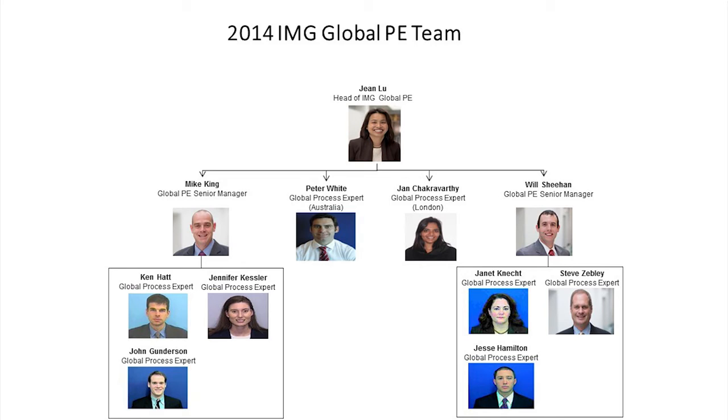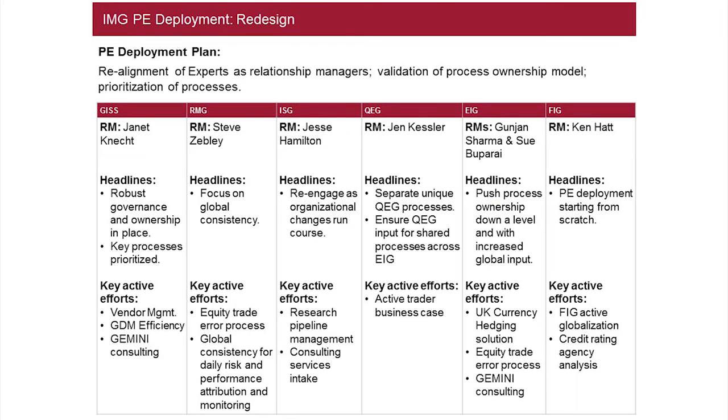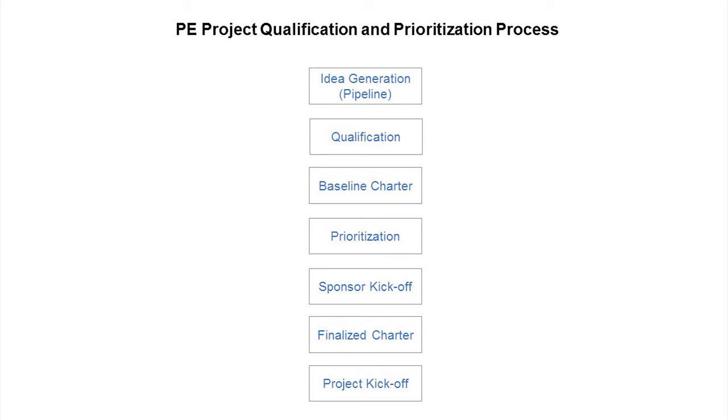The only way to do that was to change the model. We went to a relationship manager model — aligning process experts with each of the business lines. We said: we'll invest here, we're not going to rotate them out on you, they're going to learn your business, evolve your business, inform your business, and know what the headlines are — what you're really trying to drive within your organization. They'll actively participate in identifying improvement opportunities. We rationalized the work — I call this institutionalization — covering both pain points and larger strategic projects, and we looked at that portfolio of work together.